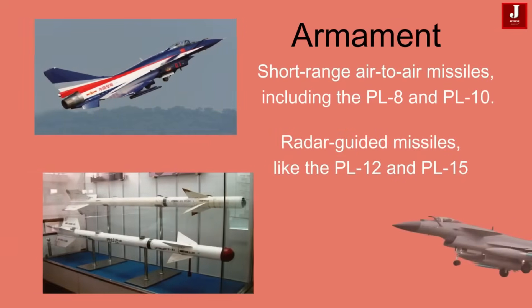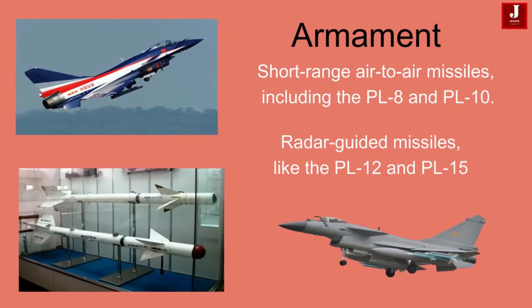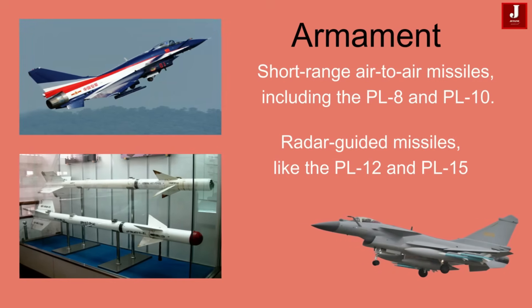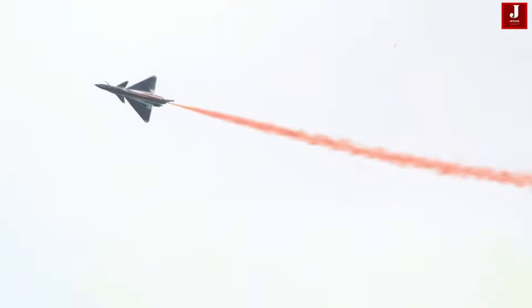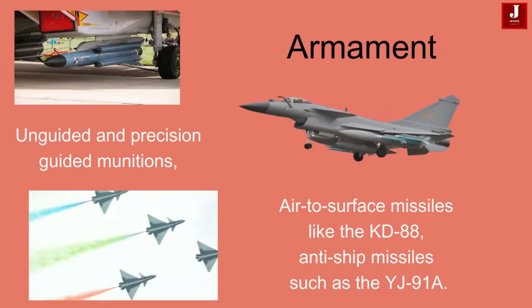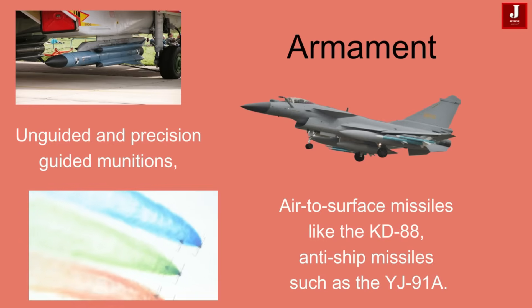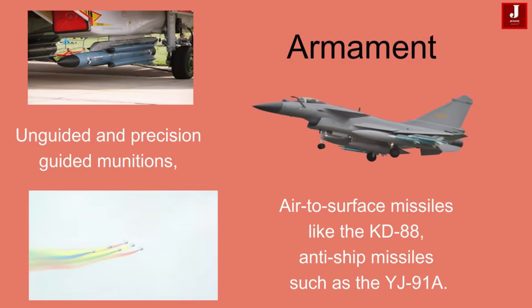The J-10 is equipped to carry a variety of weapons. It can utilize short-range air-to-air missiles, including the PL-8 and PL-10, designed for close dogfights. For medium-range engagements, it can be armed with radar-guided missiles like the PL-12 and PL-15, allowing it to target enemy aircraft at greater distances. Additionally, the J-10 can deploy unguided and precision-guided munitions such as laser-guided bombs to strike ground targets accurately. It is also capable of carrying air-to-surface missiles like the KD-88, anti-ship missiles such as the YJ-91A, and anti-radiation missiles like the YJ-91, making it a versatile platform for various mission types.